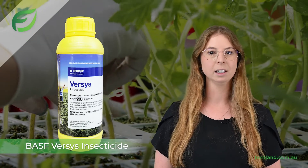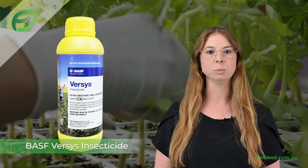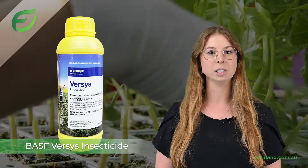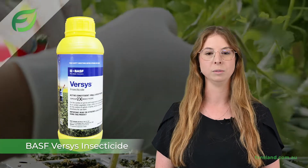Versys is fast-acting, with up to 21 days of residual control, disrupting the sensory response of target species. Did you know that Versys quickly affects all life stages of aphids to stop feeding in as little as 15 minutes?